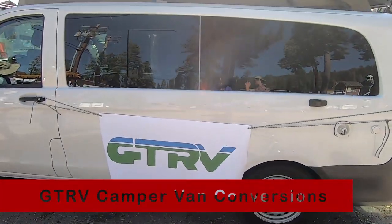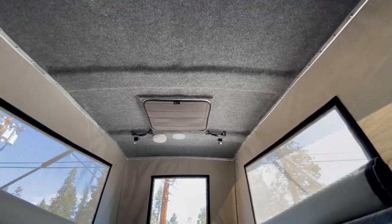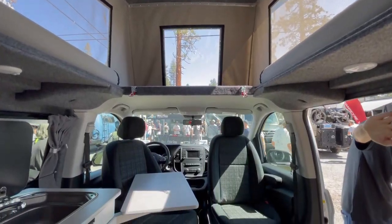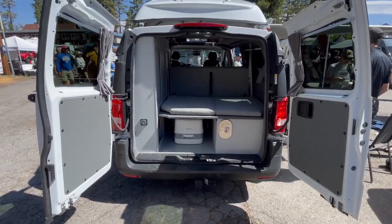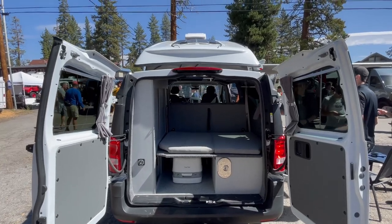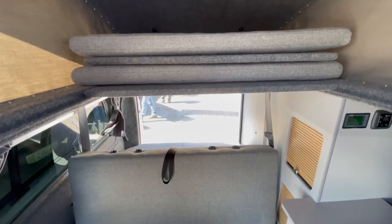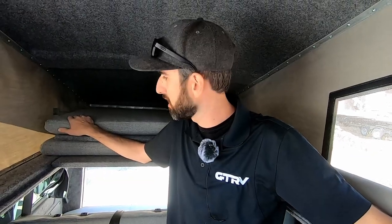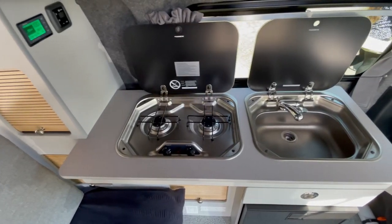Hi, my name is Kobe, I'm with GTRV. We're located in Sebastopol, California. This is our Metris — a Mercedes Metris van with our Westy conversion. We do conversions like this on a number of different van models. This is the most popular van we work with — a mid-sized cargo van. We start from an empty cargo van, add the pop top, and have a bench seat down below that folds into a bed. It sleeps two and seats two with seat belts, and there's another bed up top that can sleep two kids or one adult.